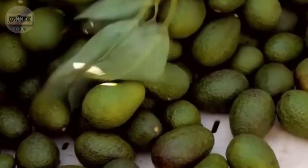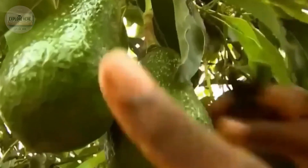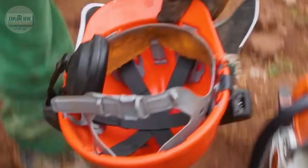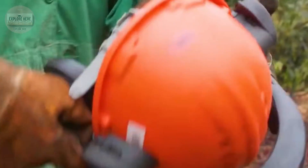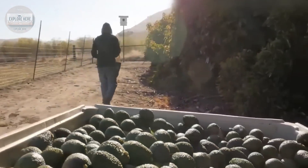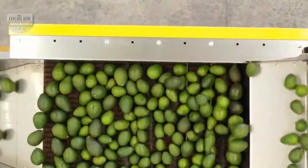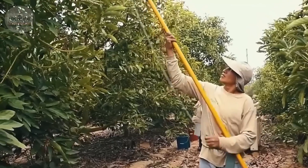Next, the avocados are sorted by size and sent to packaging. Workers carefully pick each avocado and place it on a padded tray before packing it into a carton. Some avocados are also packed in durable mesh bags, which provide ventilation and maintain freshness during transport.